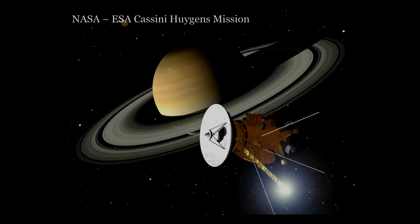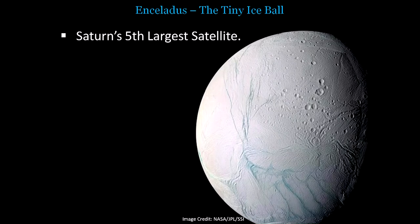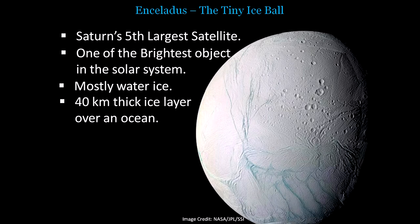We are getting this data from the Cassini-Huygens mission that was sent by NASA and ESA jointly to study Saturn and its numerous satellites. The satellite is currently still in orbit and is sending us information. So let me introduce you to Enceladus — it's a tiny icy ball and it's the fifth largest satellite of Saturn. This is the brightest object in the entire solar system and is comprised mostly of water ice.